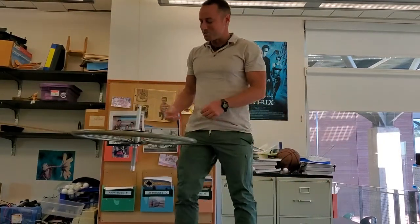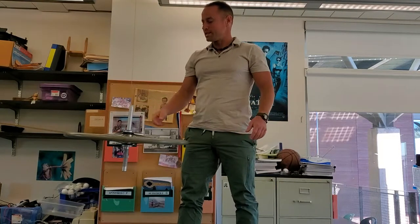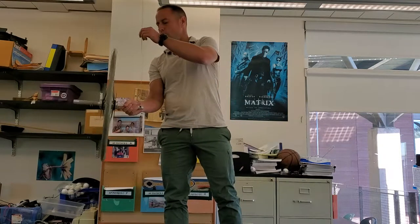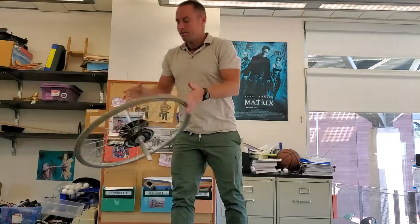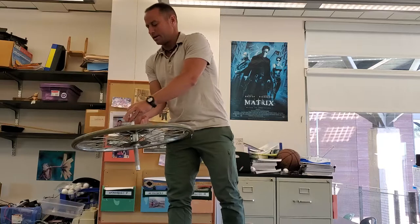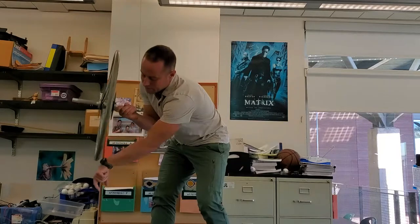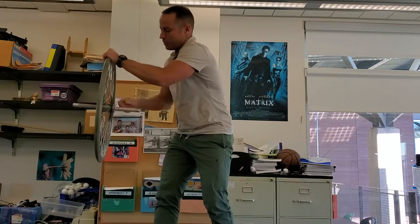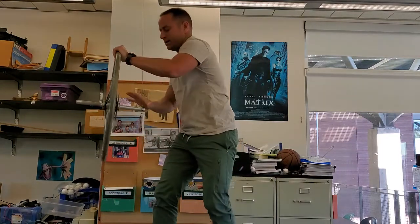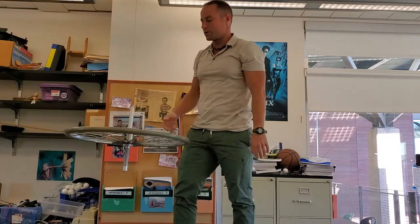I want to show you a super cool little experiment. I've got this wheel hanging by a string from the ceiling. The wheel's pretty heavy, maybe 15 pounds. What you'll notice is if I lift it up like this and then just let it go, gravity just pulls the wheel down into a vertical position. You have the weight of the wheel acting over here and the wheel is pegged right here, so by pulling down here it causes the wheel to rotate and it just flops down so that it's vertical.